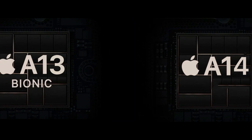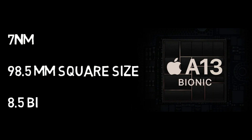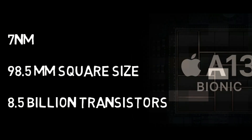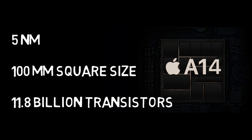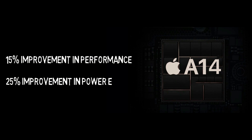First, let's have a look at the size of both chips. The A13 bionic was a 7-nanometer chip with a square size of 98.5 millimeters and packed around 8.5 billion transistors. The A14 bionic is a 5-nanometer chip with a square size of 100 millimeters and packs around 11.8 billion transistors, meaning a 15% improvement in performance and around 25 to 30% improvement in power efficiency.